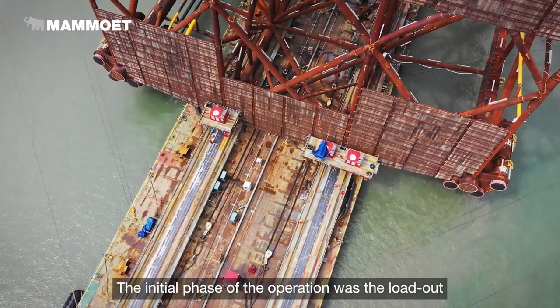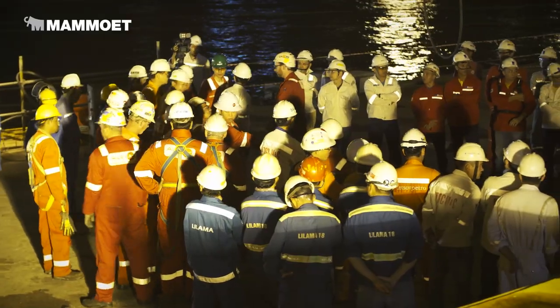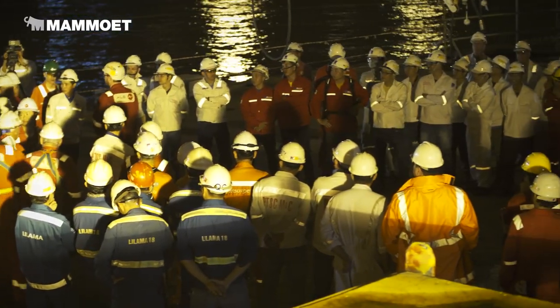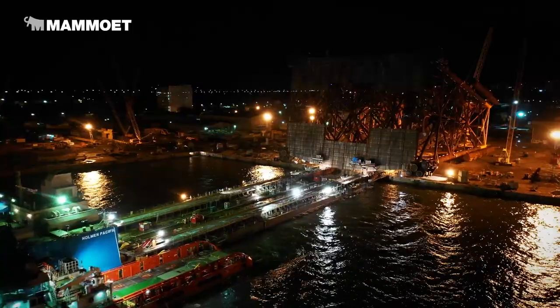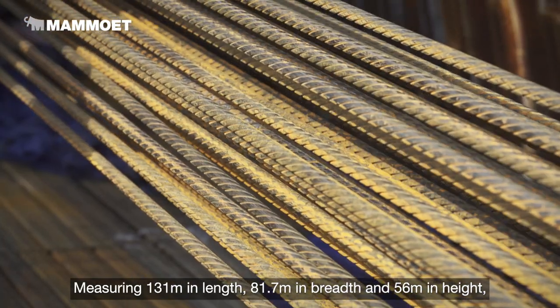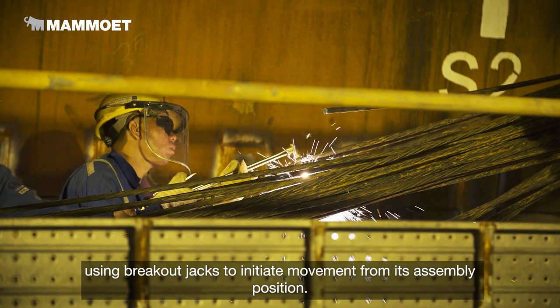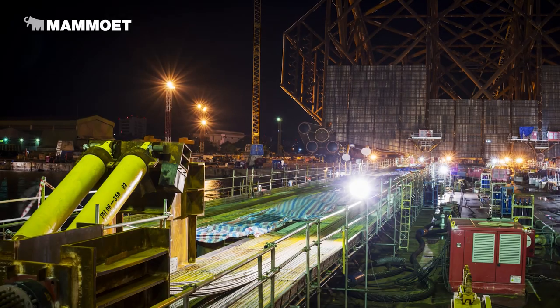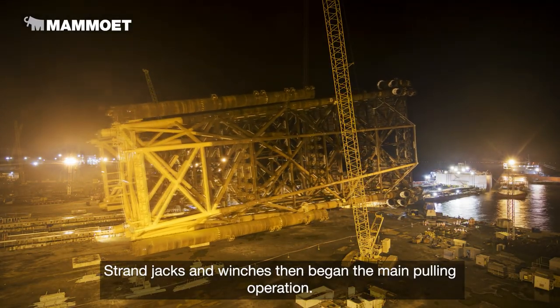The initial phase of the operation was the load-out of the 12,733-ton jacket. Mahmood's strandjack system was used due to the structure's massive size. Measuring 131 meters in length, 81.7 meters in breadth and 56 meters in height, the jacket was built with a launch truss on skid beams, using breakout jacks to initiate movement from its assembly position. Strandjacks and winches then began the main pulling operation.